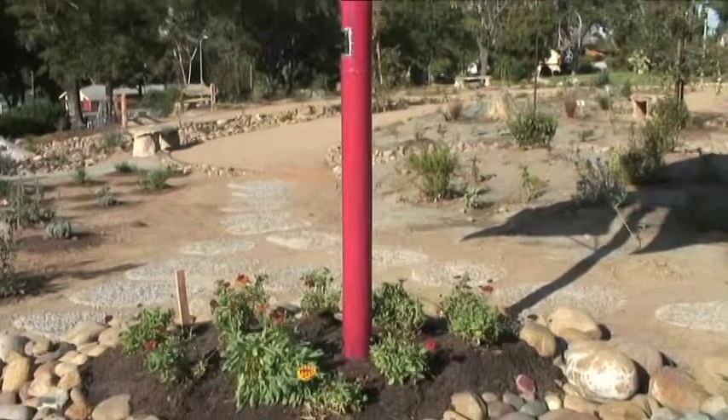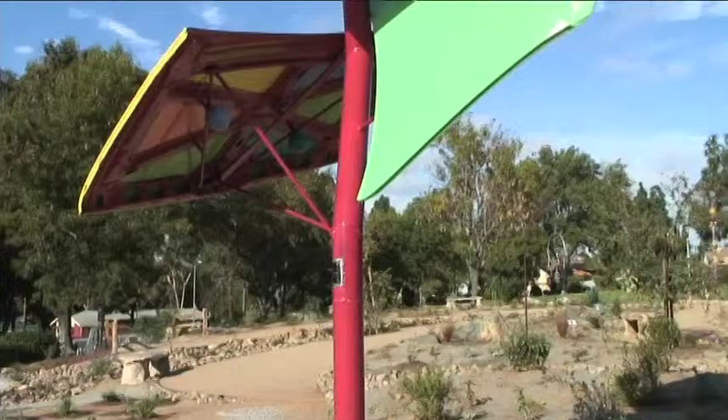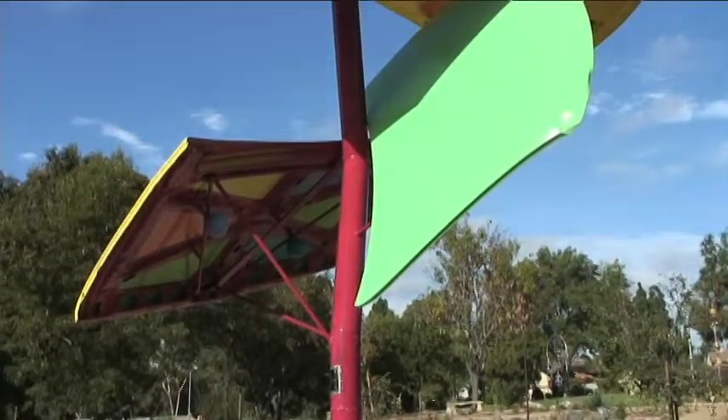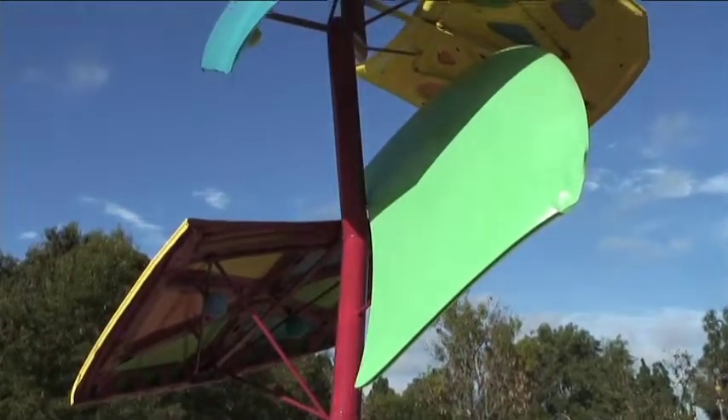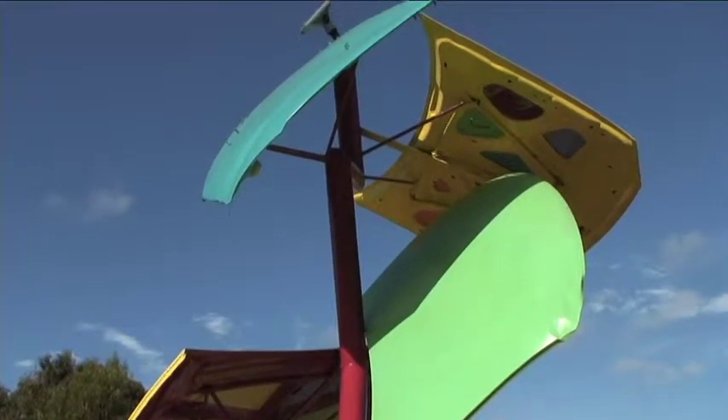Jim, can you tell us what the opening of this garden means to you and your neighborhood? Well, I think this is an innovation because it was sort of the community uses city space to create a masterpiece. And so I think it's a source of pride for the community.